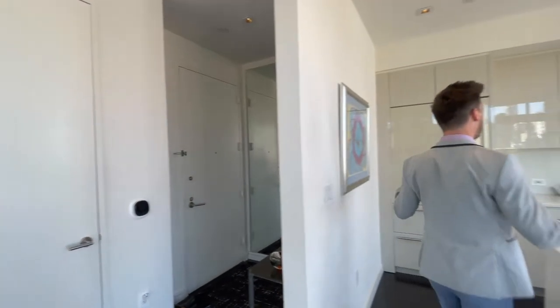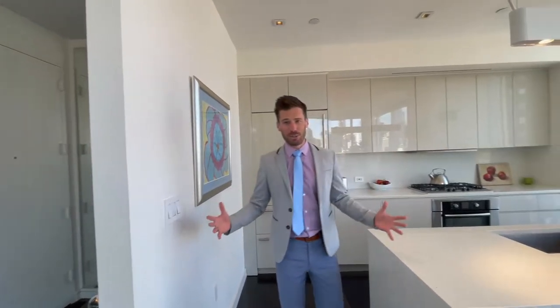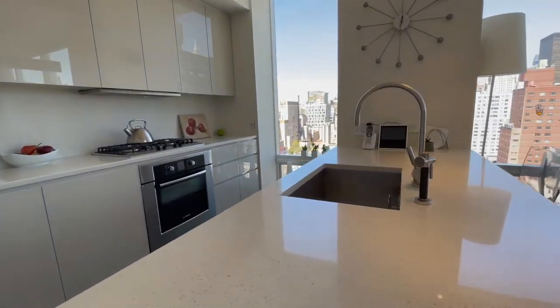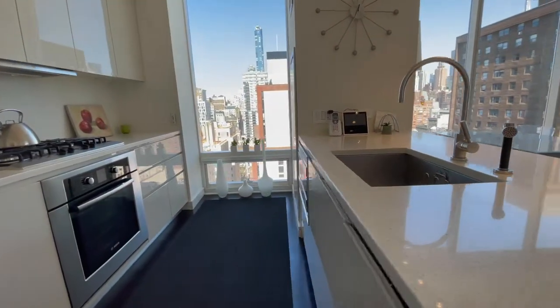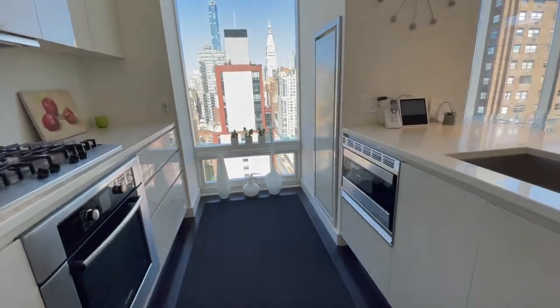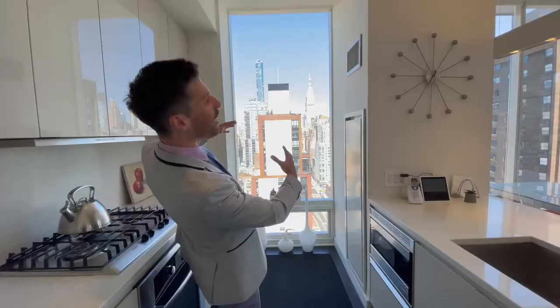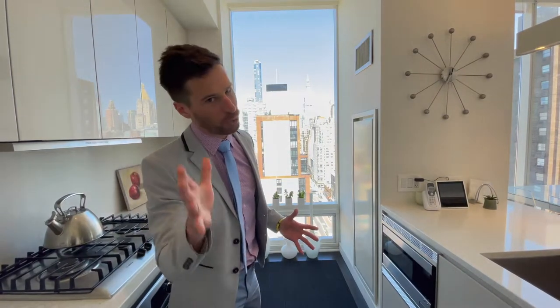Let's tour what everyone loves in New York City, which is the kitchen. This island is massive — easy to entertain, have your guests eat, work from home. Caesar stone countertop. You have your Bosch dishwasher, Sub-Zero refrigerator, Hampton-style window facing west, sunset views, which we're about to get to.